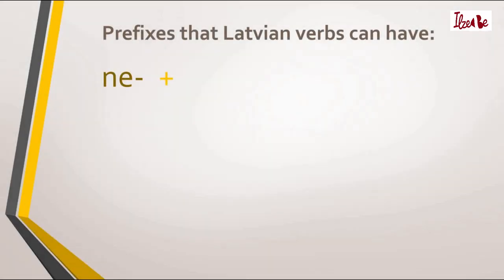So, if you wanted to analyze another verb, how would you know if that verb has a prefix? Don't worry — I have you covered. I have a list of all prefixes a Latvian verb can have. Just one thing before I show you that list: Latvian verbs can only have one prefix, except there can be the prefix 'ne' in front of another prefix. But now, the list of prefixes. The first one is the prefix 'ne' — it changes the verb's meaning to the opposite.